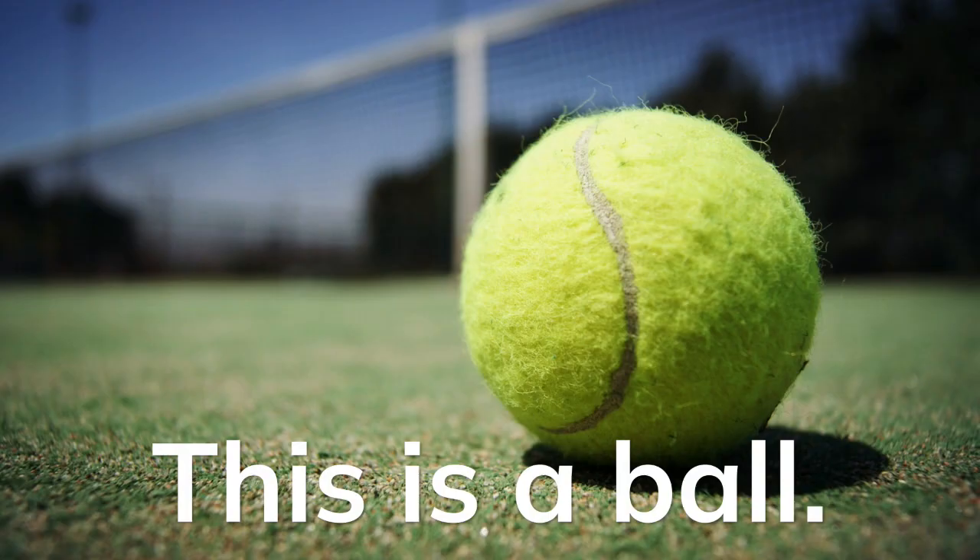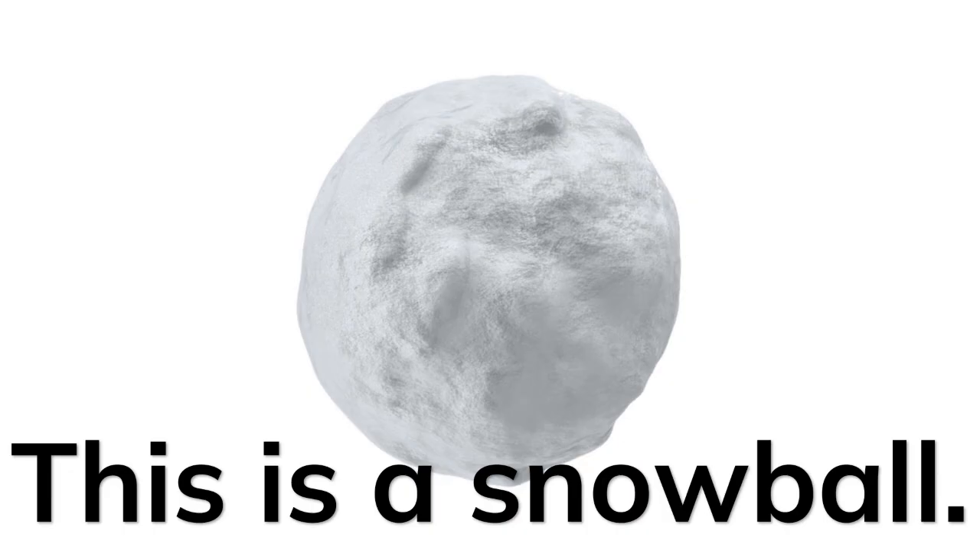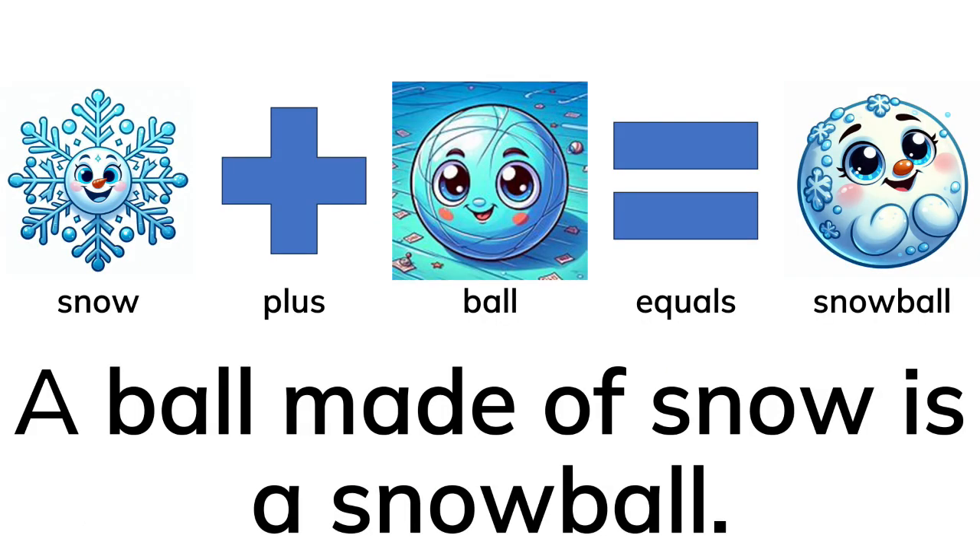This is snow. This is a ball. This is a snowball. Snow plus ball equals snowball.